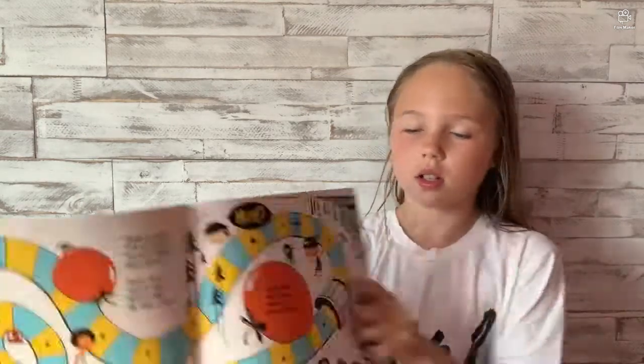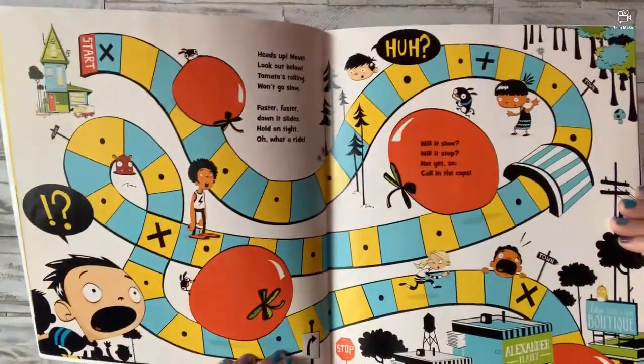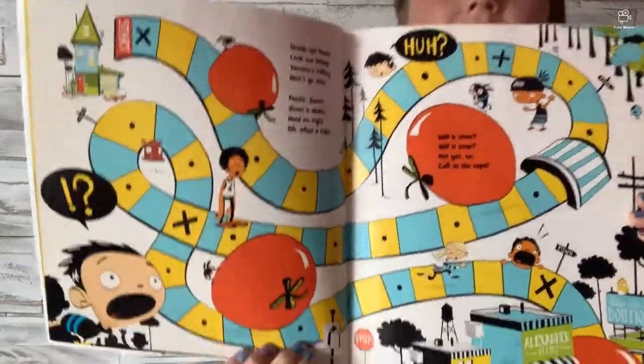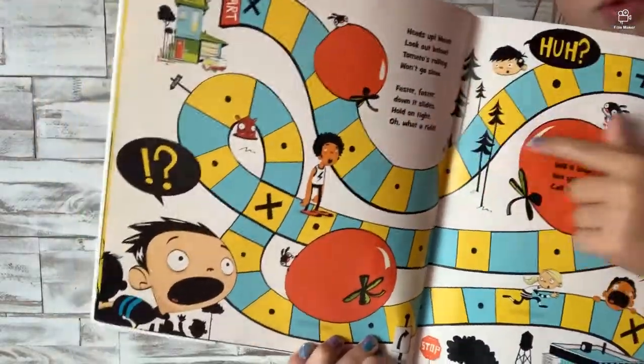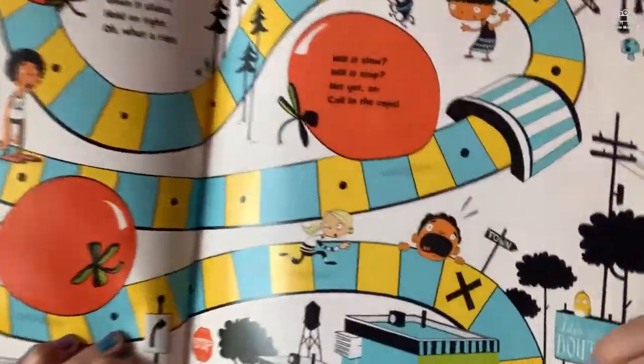Heads up, move out below. Tomato's rolling, won't go slow. Faster, faster, down its sides. Hold on tight, oh what a ride! Will it, will it slow? Will it stop? Not yet — so call in the cops. This kind of looks like a game board here, doesn't it?